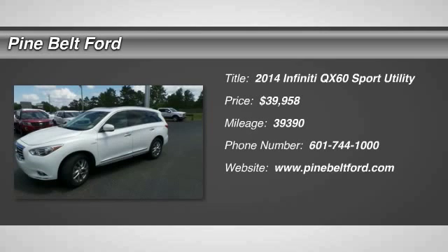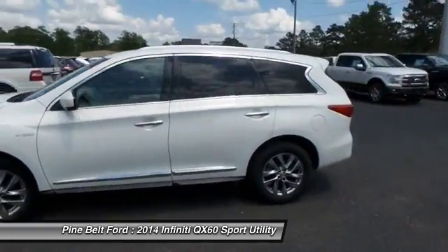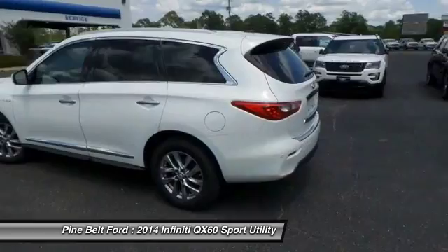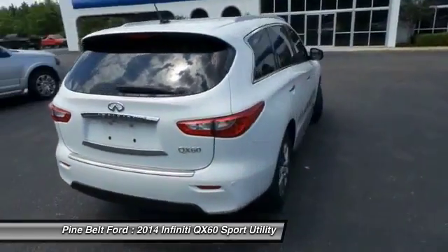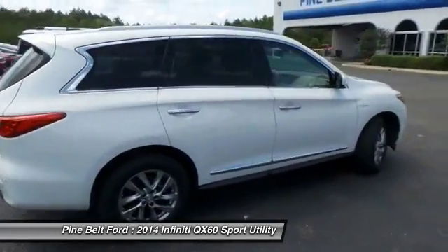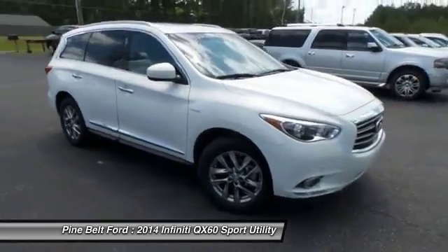The 2014 Infiniti QX60. The Infiniti QX60 is the perfect blend of luxury and practicality. This crossover SUV not only provides ample space for passengers and cargo, but also an interior that screams luxury. In addition, the QX60 offers extremely high levels of safety, all with a sleek new design and is priced below $40,000.